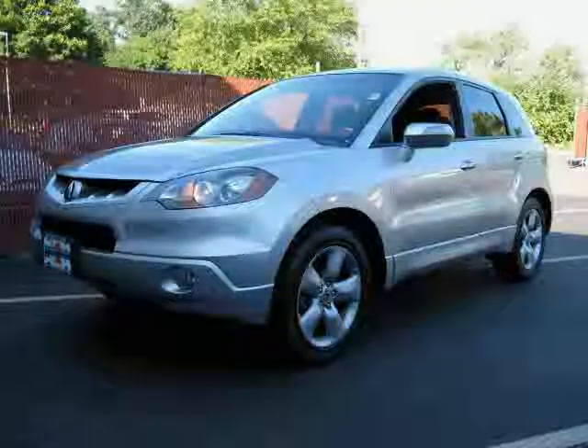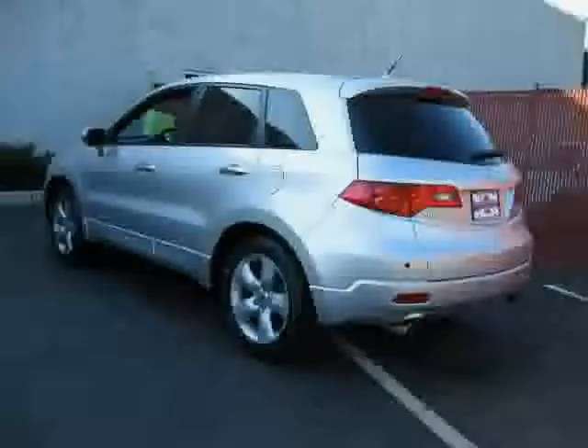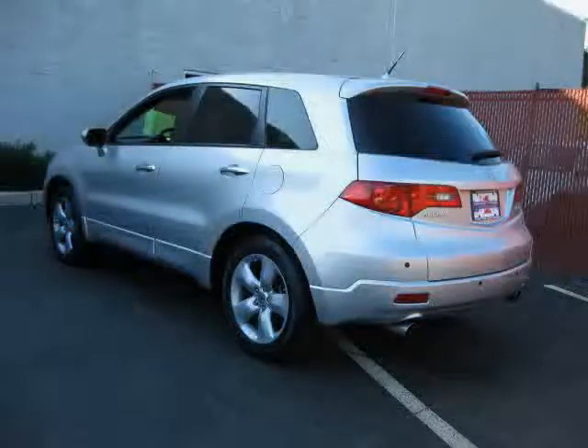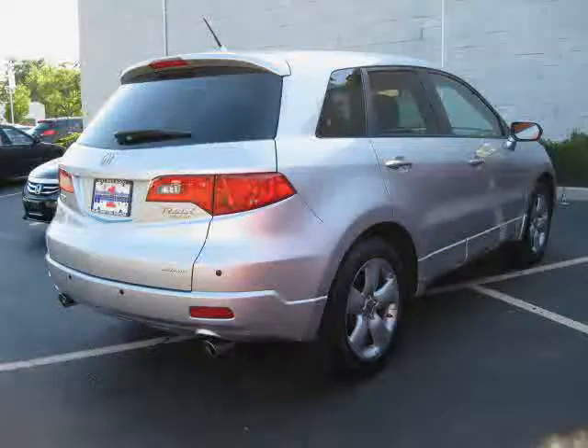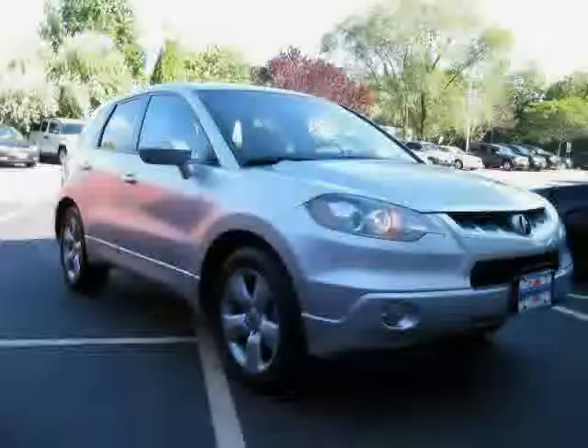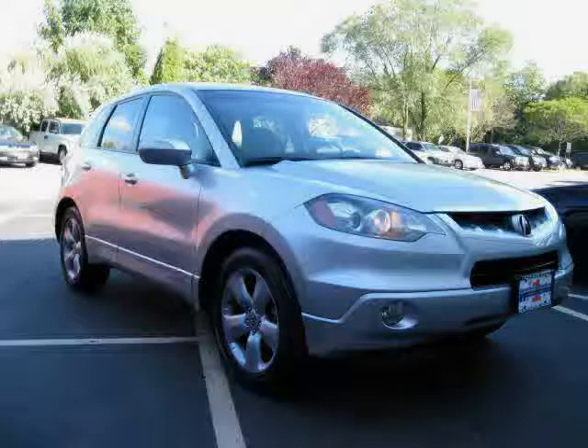Like this 2008 Acura RDX equipped with leather interior, power driver seat, leather seats, power tilt sliding sunroof, heated mirrors, 4-wheel anti-lock brakes, traction control, turbocharged.